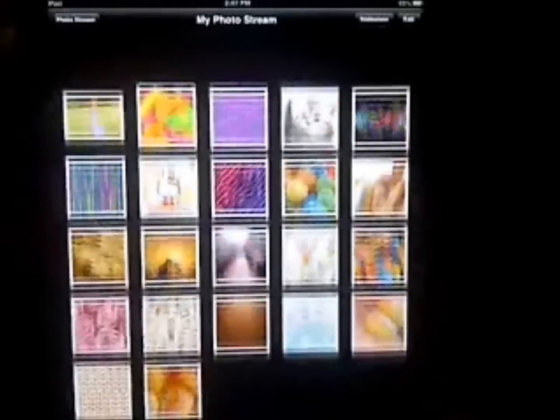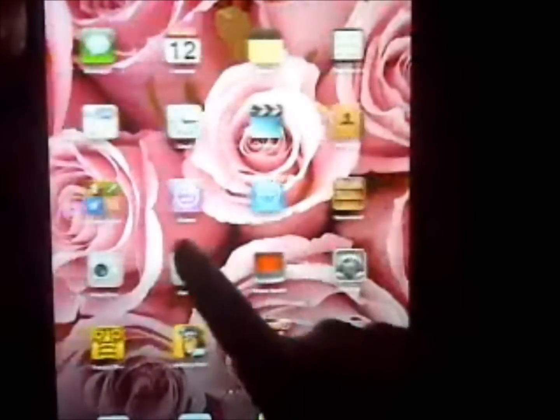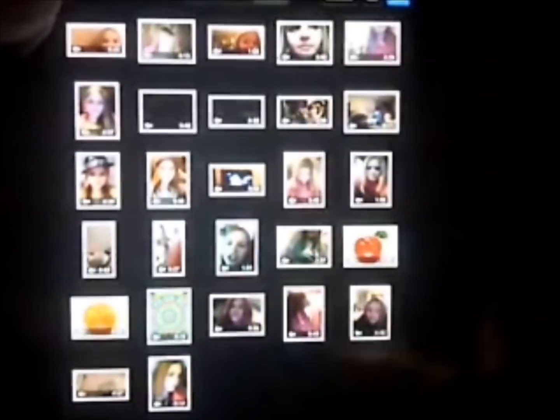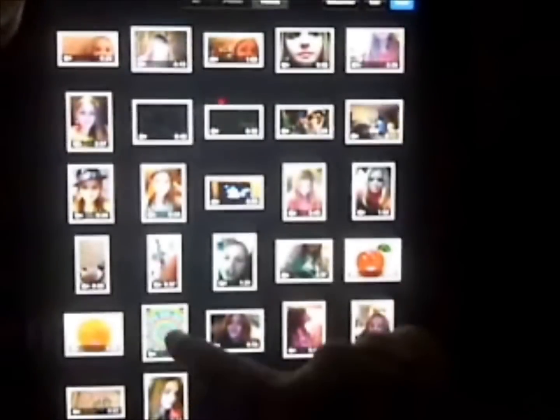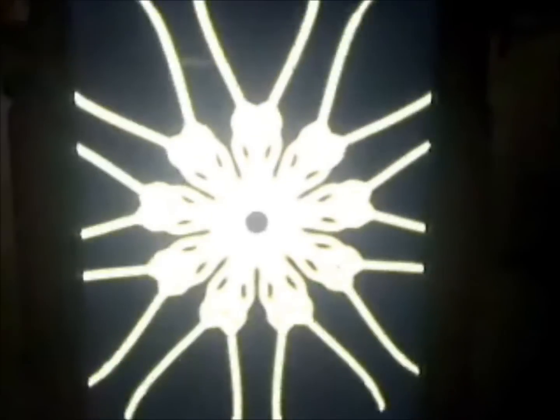In my photos I have some backgrounds that I got. I like looking through the camera app to see my photos because then you can see the videos too. For videos I made a Kaleidoscope before and it's rainbow.